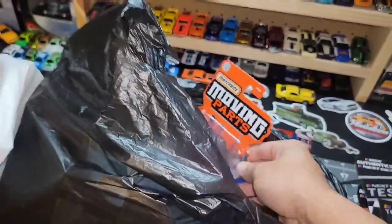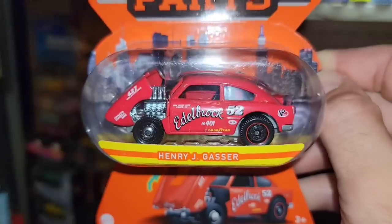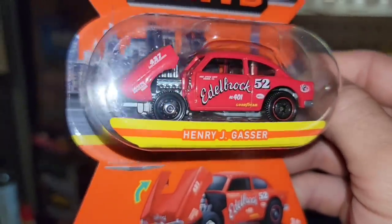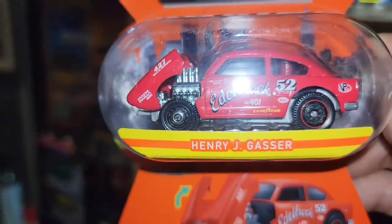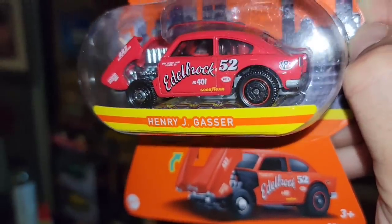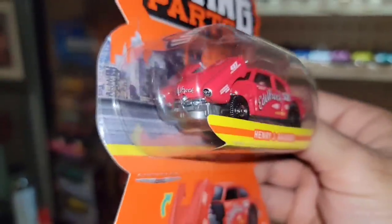Next up we picked up a Moving Parts — it's the Henry J Gasser. Check this out: red enamel, the Edelbrock 52 deco, and of course that opening hood is awesome with the 427 crammed in there. It just looks wicked, man. I love the black steelies in the front and rear — they are a different type of steely but man, that thing is awesome.